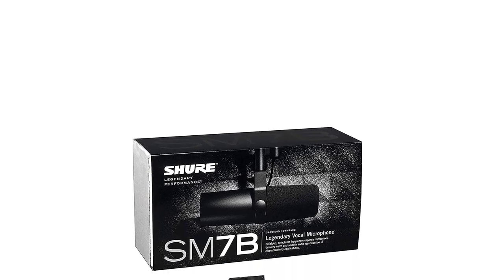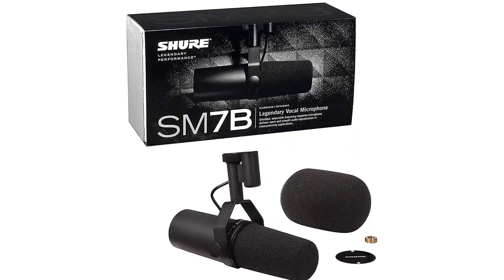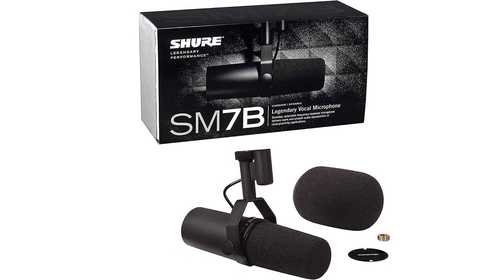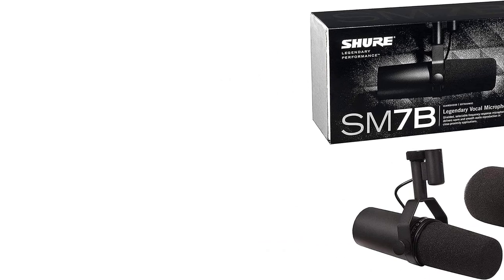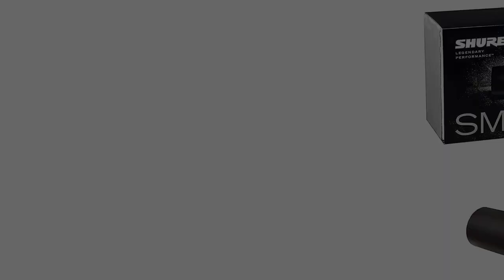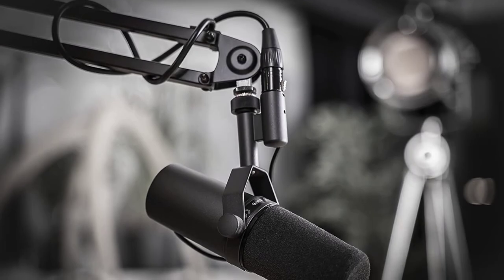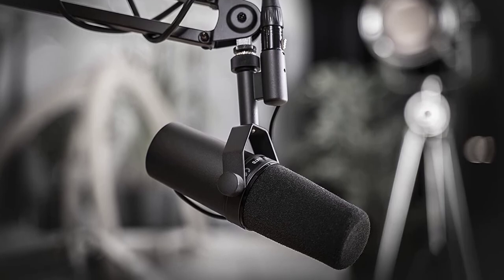The SM7B is an XLR mic, so you'll need an audio interface to use it with your computer. It's also a tougher microphone to gain stage properly — Shure recommends at least 60 dB of gain, so you'll want to ensure that your interface preamps have plenty of power. If your interface isn't very powerful but does support phantom power, you can use a device like the Cloudlifter CL-1 for extra gain.